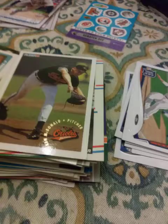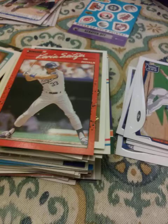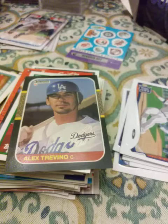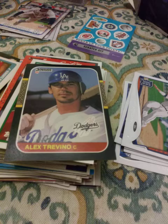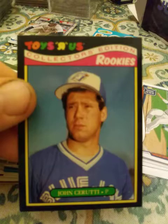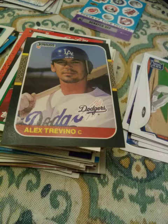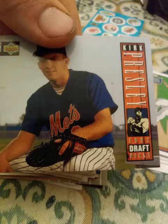1990 Kevin Seitzer. 1988 Topps Bill Long. 1987 Donruss Alex Trevino — is it me or does this guy look like he'd be playing right now? A 1987 Toys R Us Collector's Edition Rookies — that's cool. I think I had that set before, I don't know what happened to it. A 1993 Kirk Presley draft pick rookie.